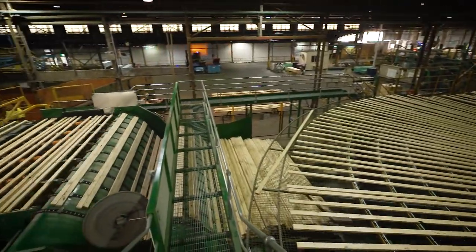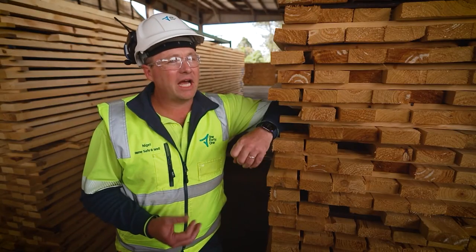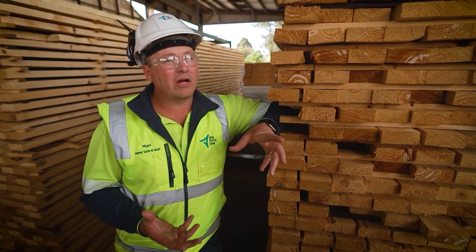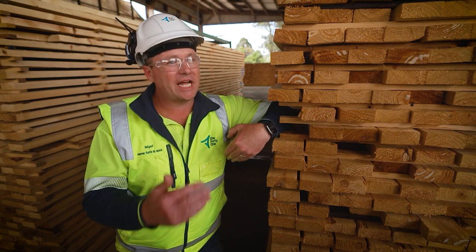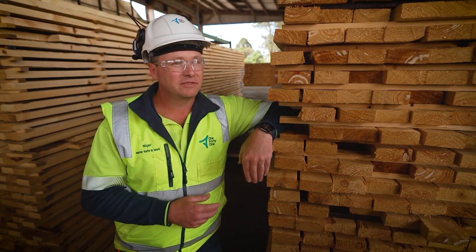An interesting stat is, through the dry mill, which is the end of the process, the finished boards that we build for houses — in any given day, we make about 500,000 lineal metres of board, which is 500 kilometres. So if you put the boards end to end, you'd have enough boards to go from here to Adelaide. And we do the same to come back the next day. Every day.